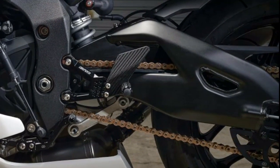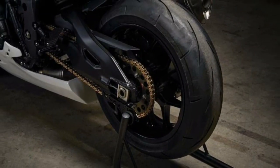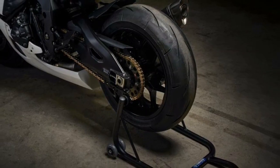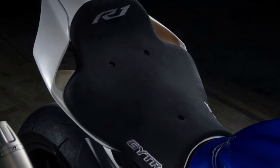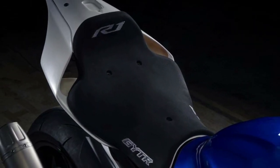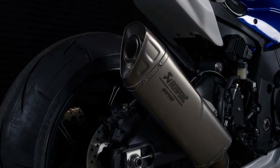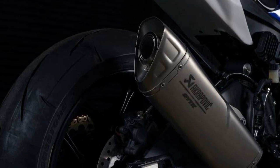The new R1 GYT-R is a fully prepared track-only superbike that is supplied in a race-ready specification through the GYT-R Pro Shops. Equipped with a smart package of necessary track parts and performance-enhancing racing components, this track machine is ready to take you to the next level.